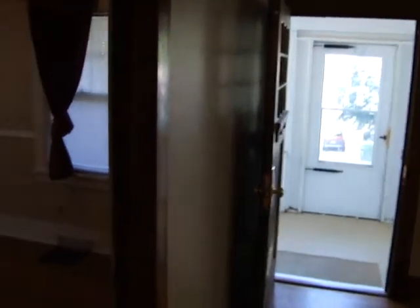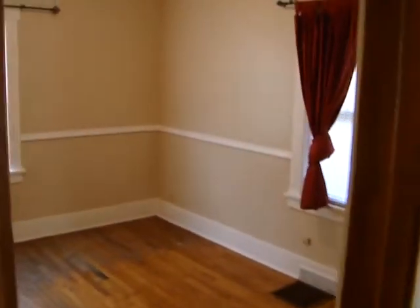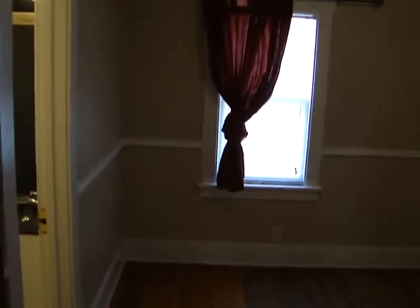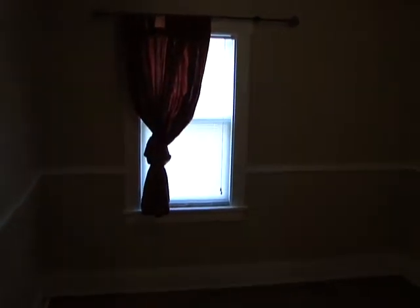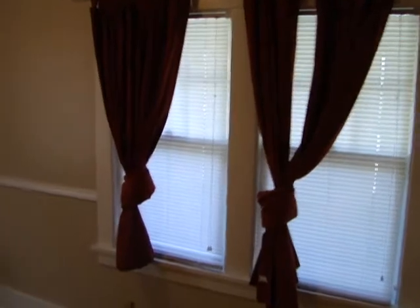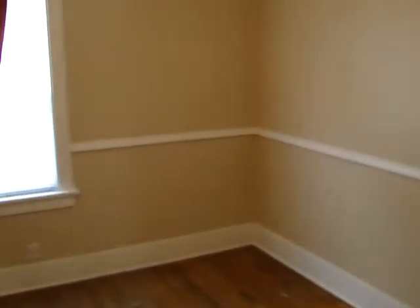We'll walk into the bedroom that's off to the side. We have three windows in this bedroom, and plenty of room for any of your bedroom furniture.